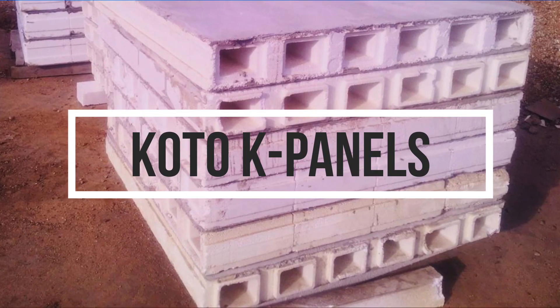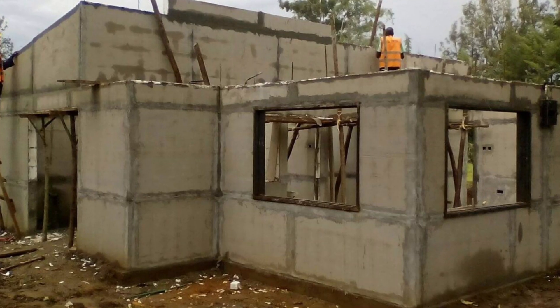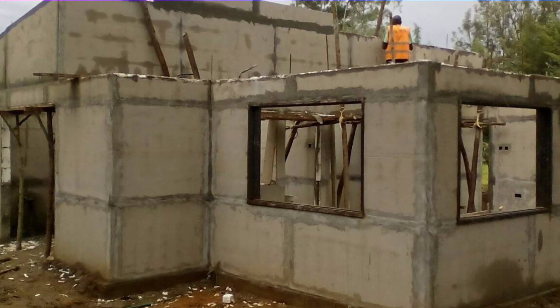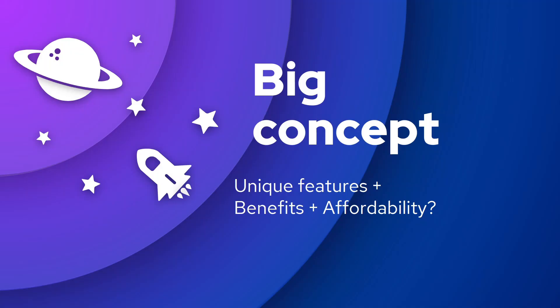In this video, we'll take a look at Koto K Panels, an alternative building technology used to build walls. We'll look at the unique design features, the benefits of using them, and towards the end of the video, I'll try to answer the question of affordability of Koto K Panels.